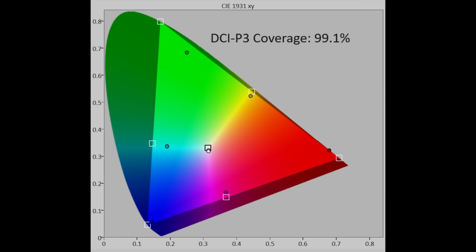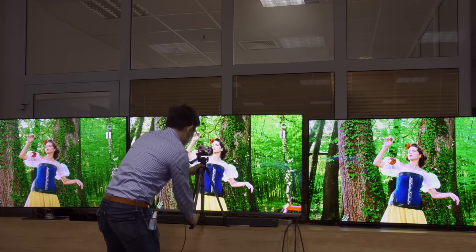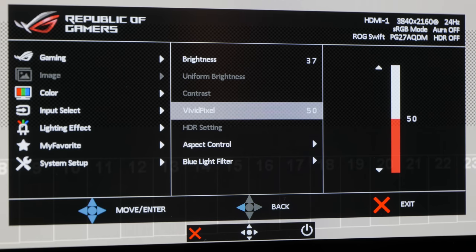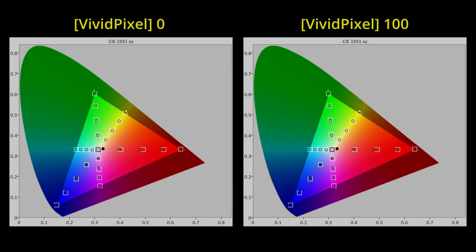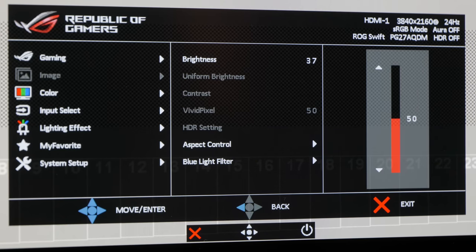DCI-P3 color gamut coverage measured 99% in UV terms, whereas REC 2020 was 76%, in keeping with WRGB OLED displays we've tested in recent years. Vivid Pixel has no bearing on colors in the more accurate picture modes according to our measurements; instead it seems to be a sharpness control, of which 50 is the neutral setting, above which ringing will be introduced, and below which fine detail will start getting blurrier.